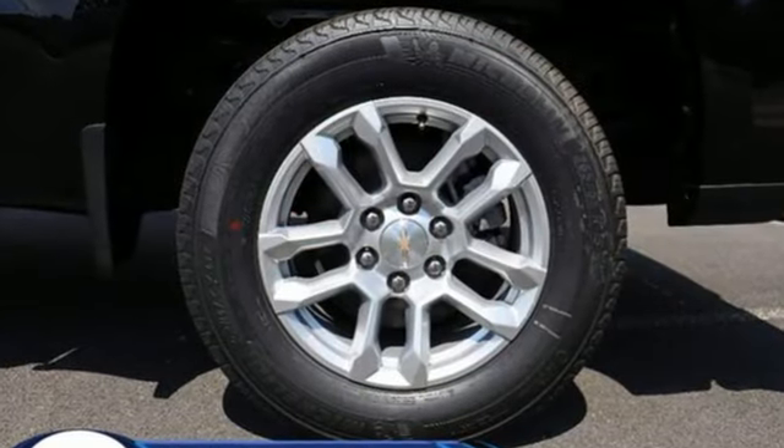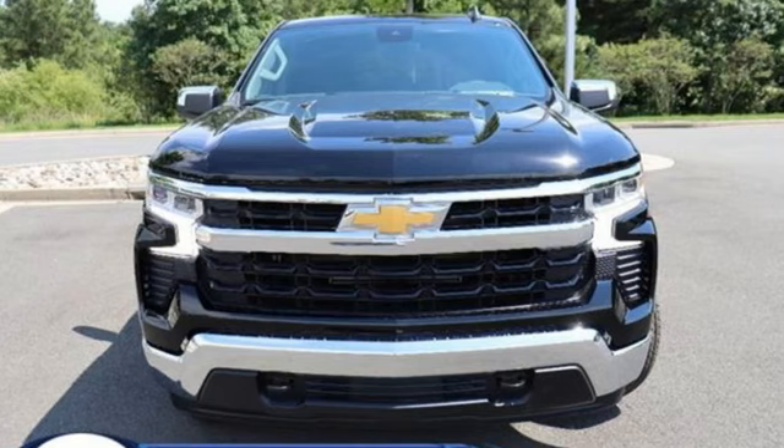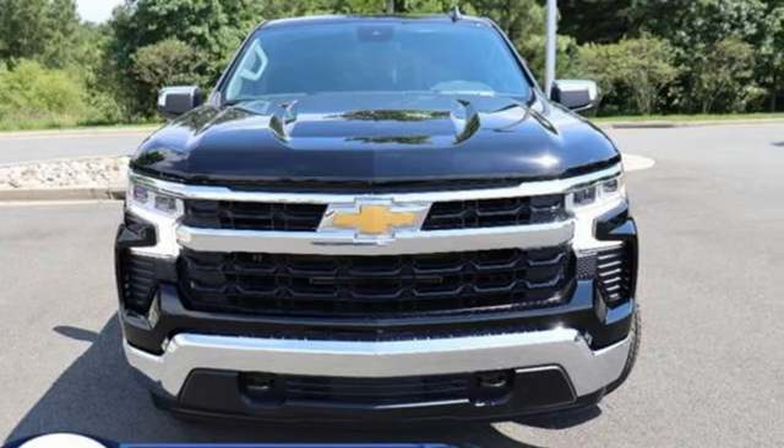Chevrolet — 100 years of icons. If you've been waiting for the perfect time for a test drive, the time is now. Experience it today.